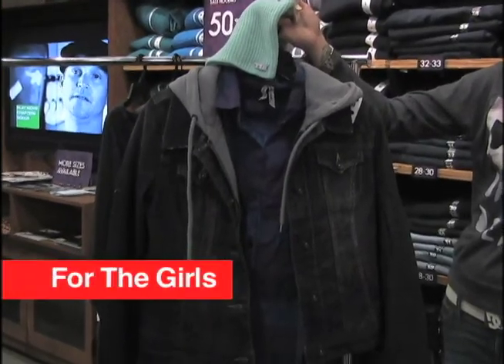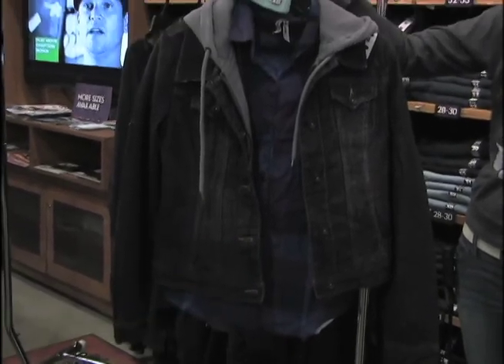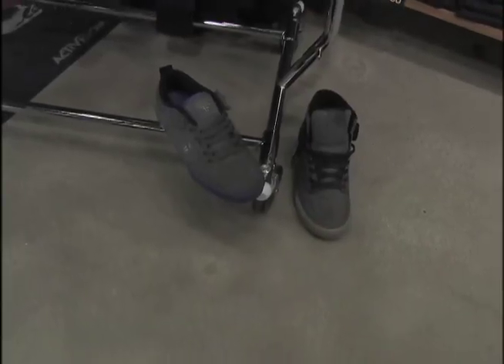Just another layered look for the ladies. We have this really cute plaid shirt with the denim jacket with the built-in hood. It gives you that layered look — dress up, dress down — but it's very versatile.